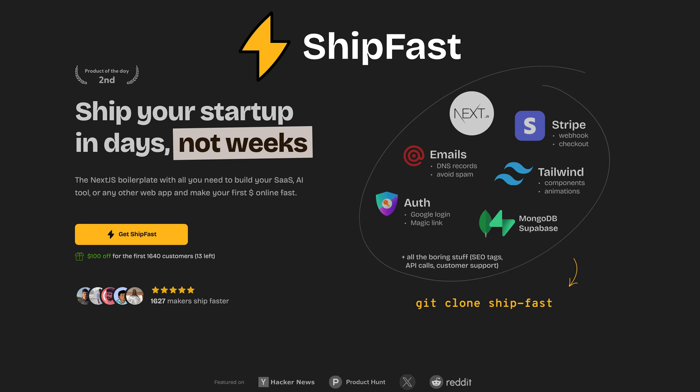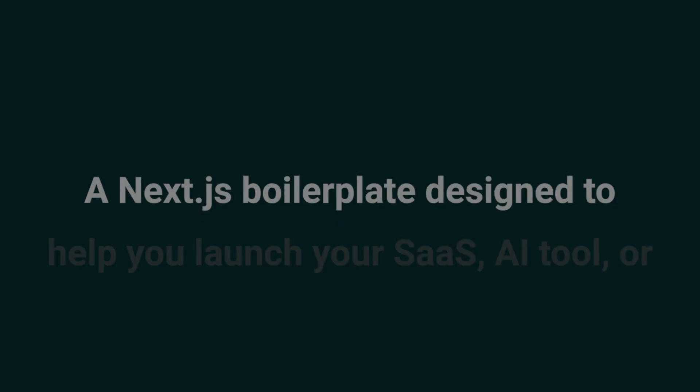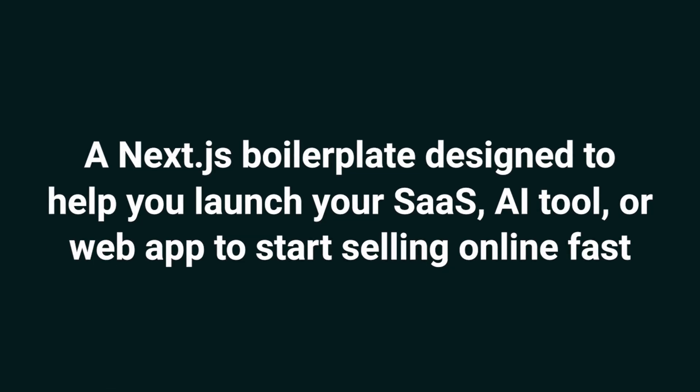What's good, Sumo-lings? It's Chris with AppSumo, the best place to get insane deals on business software. Today we're talking about Shipfast, a Next.js boilerplate designed to help you launch your SaaS, AI tool, or web app to start selling online fast.